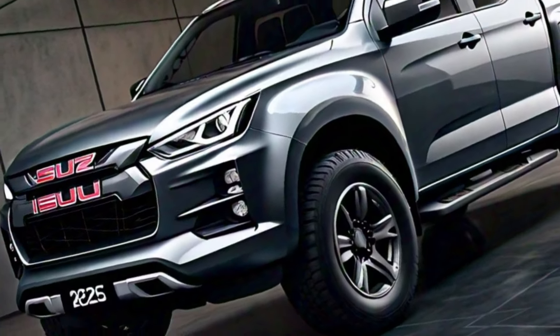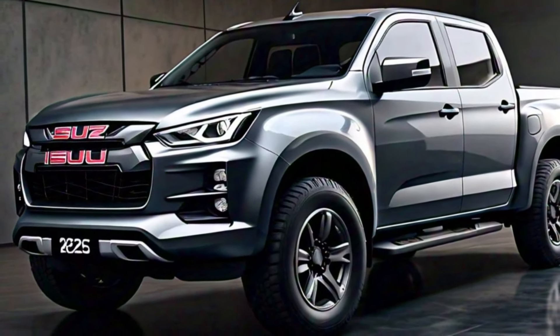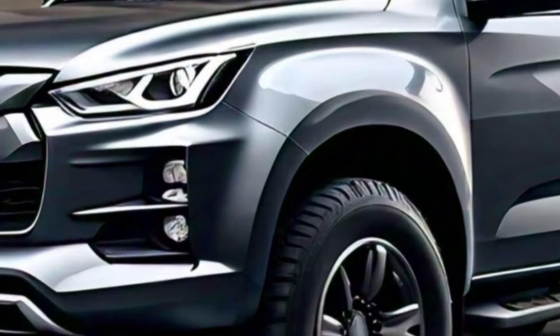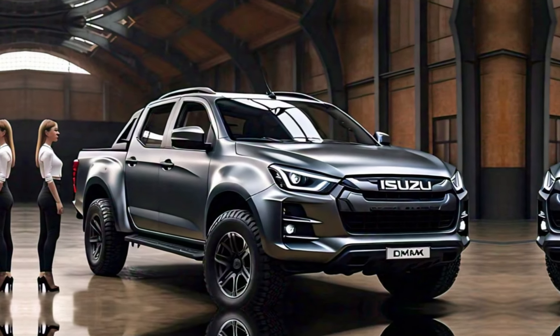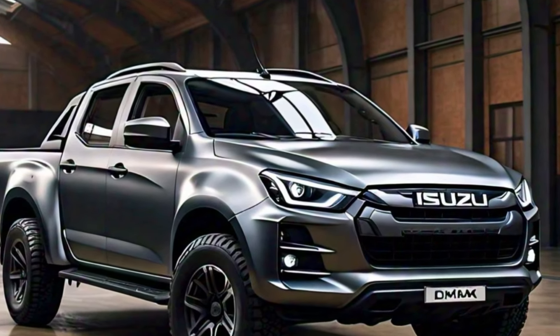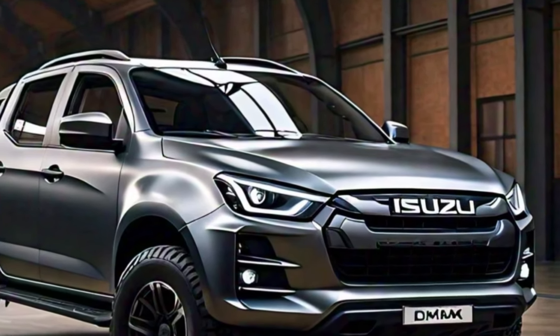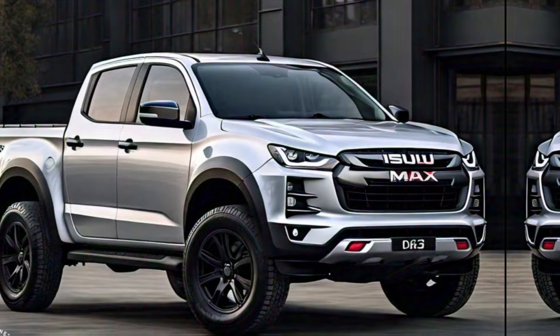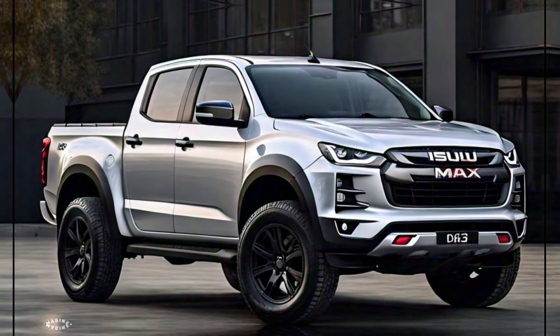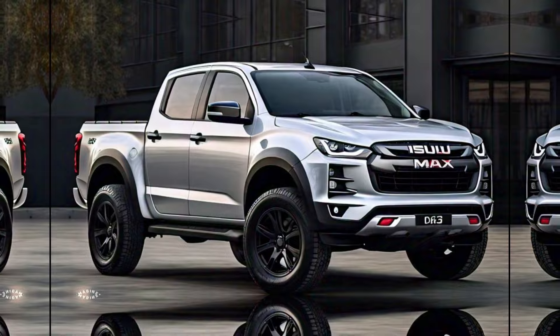Tech and performance. But a great truck is about more than looks. The 2025 D-Max boasts next-generation technology and a range of engine options. Whether you're navigating city streets or conquering off-road trails, this powerhouse delivers exceptional performance and efficiency. Advanced driver assistance systems keep you safe and secure, so you can focus on the adventure ahead.